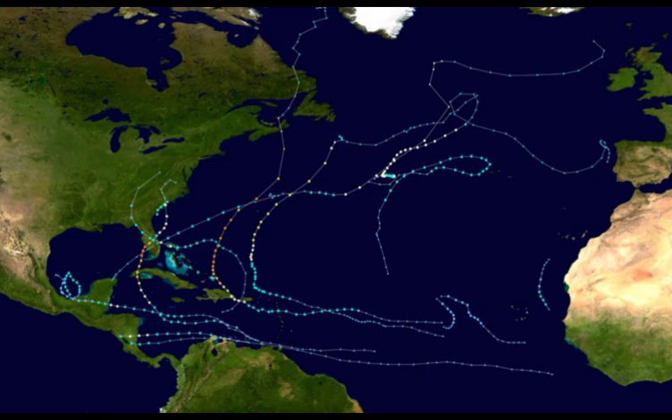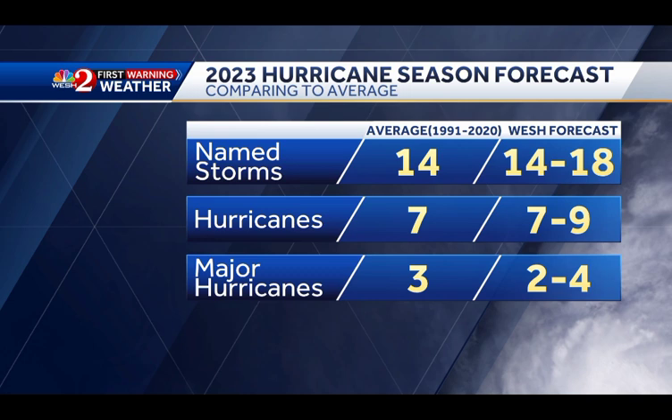Though it was a La Niña season, which would produce more tropical cyclones and more activity across the North Atlantic, the Saharan dust helped to really suppress a lot of that activity. As for the season forecast from the television station, we can see the average number of named storms, hurricanes, and major hurricanes based on the 1991 to 2020 period. They are anticipating 14 to 18 named storms, of which seven to nine could become hurricanes and two to four major hurricanes. The lower part of those ranges would be something closer to average, while the higher end would be the less anticipated scenario.